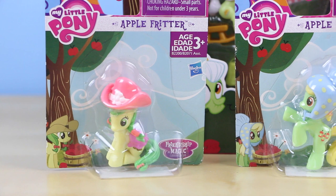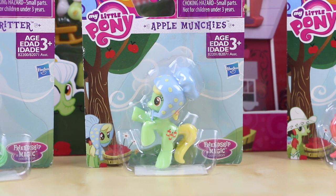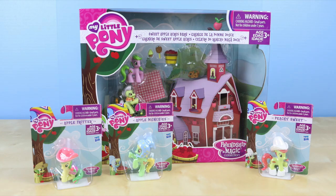I also have some brand new 3-inch My Little Pony figures: Apple Fritter, Apple Munchies, and Peachy Sweet. All of these toys I bought at my local Toys R Us. I believe the barn was around $20 and the figures were around two to three dollars each.